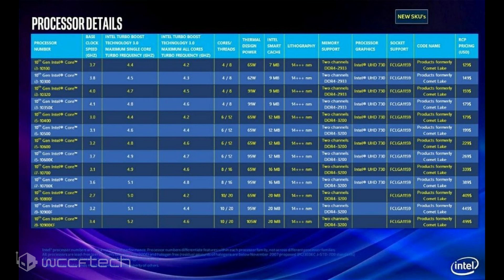The Core i5 SKUs include four 6-core and 12-thread parts which start at $179 US and go up to $269. This pricing is pretty much in line with what Core i5 6-core parts currently cost, but do note that the Core i5-9400 which retails for $179 US has no hyper-threading, whereas these models do.